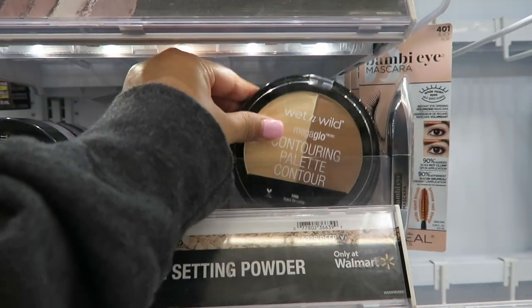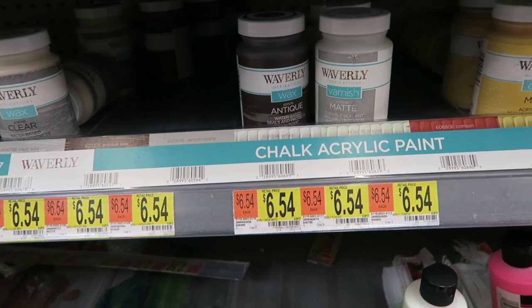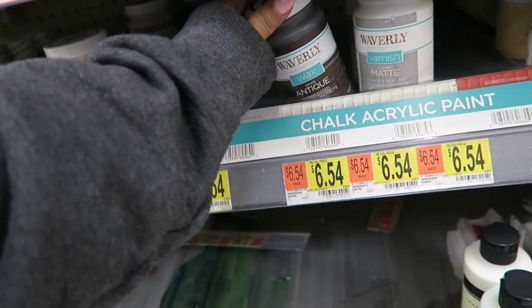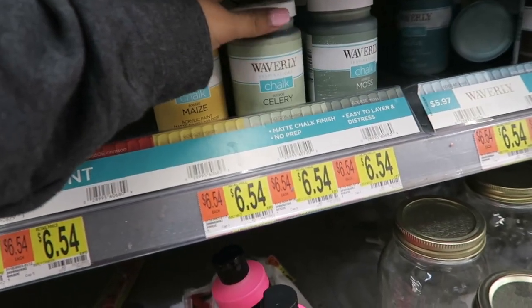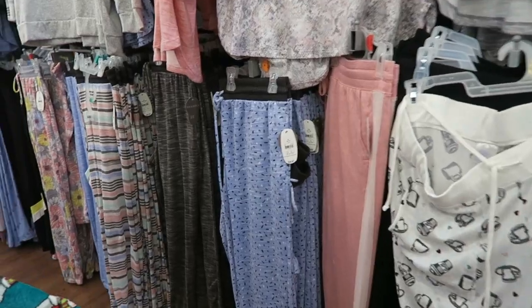I just got to Walmart and I have a list today so that I won't get home missing things I actually came for. I have quite a few things to get — one of them is cream chalk paint to paint that little Target dollar spot door. I'm here looking at the chalk paint and they don't really have what I'm looking for, so I may not be able to get that brand.